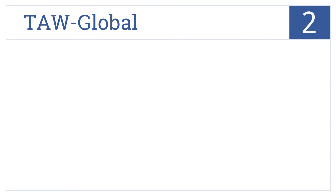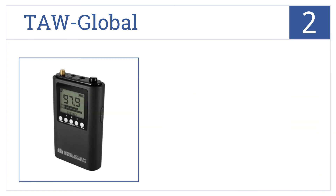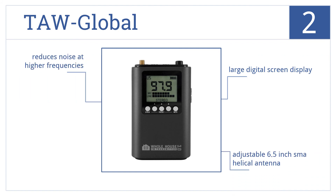At number 2, the TAW Global lets users broadcast up to 150 feet across the entire public FM band throughout the home or office. This unit reduces noise at higher frequencies and comes with a large digital screen display and an adjustable 6.5-inch SMA helical antenna.